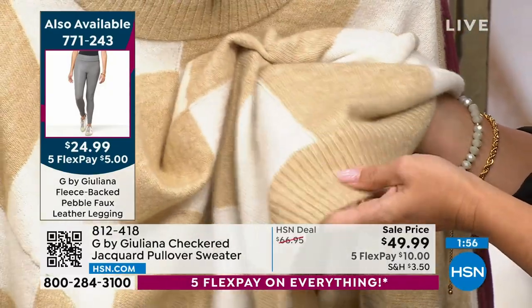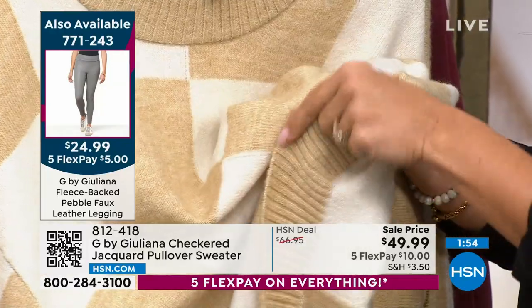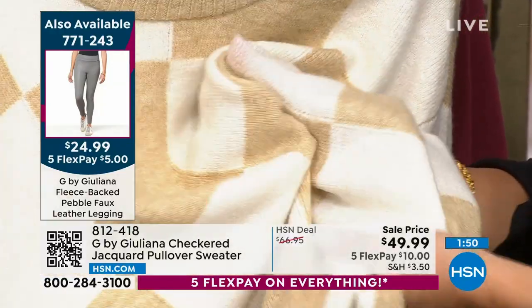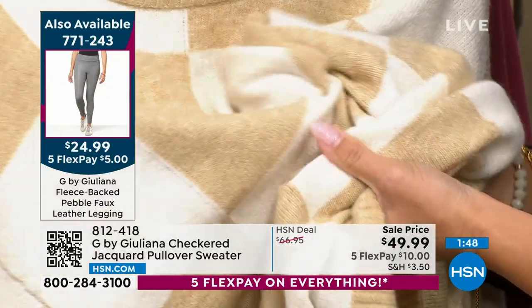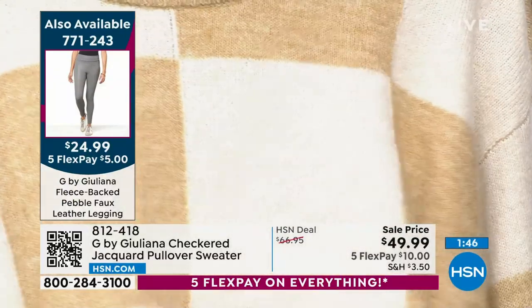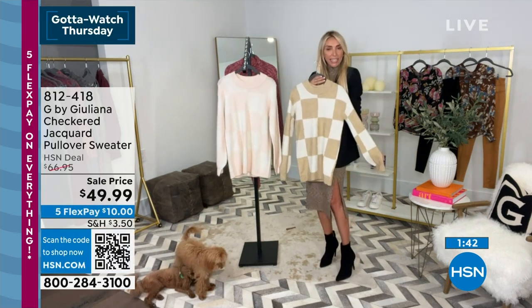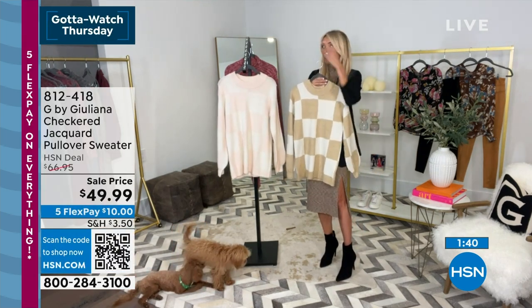It's this nice light to medium weight. I love the big checks on it — it's so cool, very modern and fashion forward, and very, very soft. The two colors are beautiful. If you love your tans, think about this with like a suede tan boot, how great this would look with that.